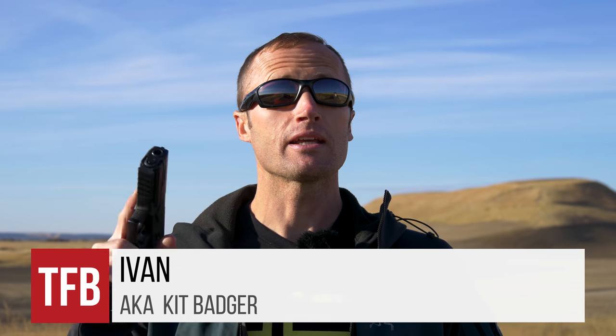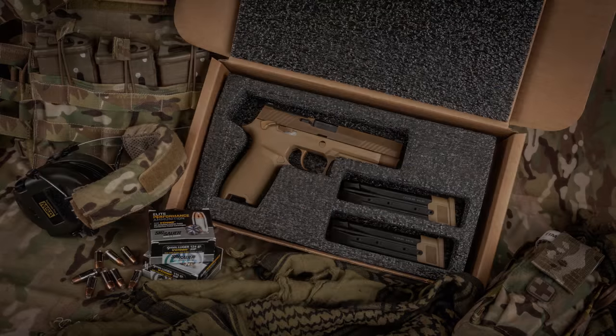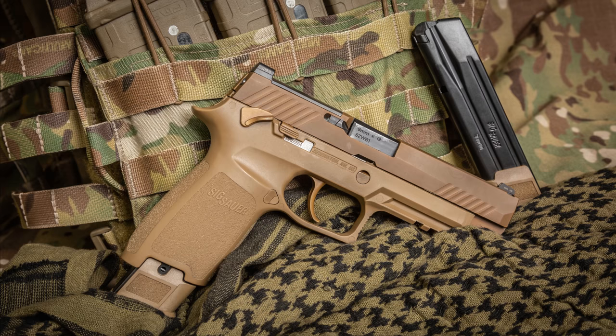Hey everyone, it's Ivan on TFBTV, here today to talk about SIG's P320 as well as the M17. Taking a step back, if you're unfamiliar, the Army put out a solicitation for a new pistol — the MHS Modular Handgun System — to replace the M9 Beretta. On January 19th, 2017, SIG was awarded the winner of that contract with what became the M17.